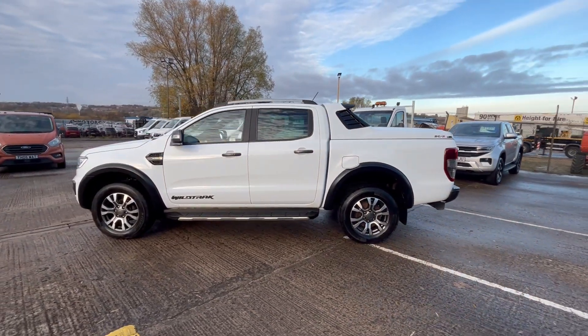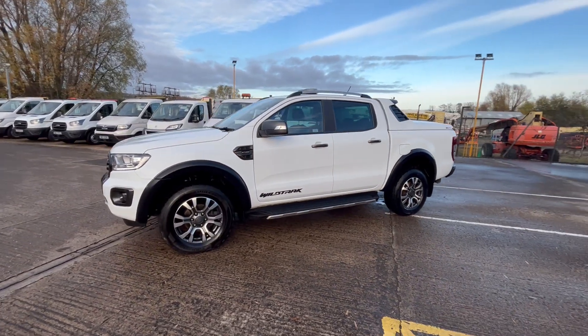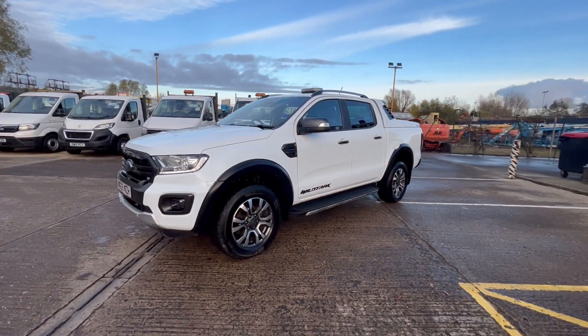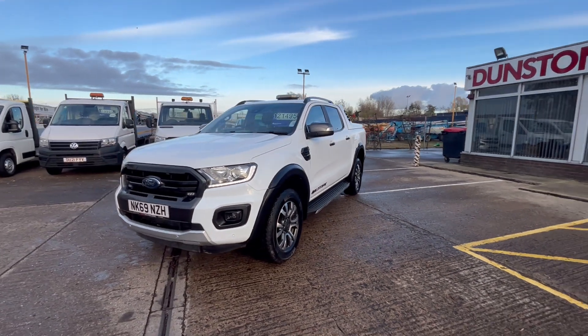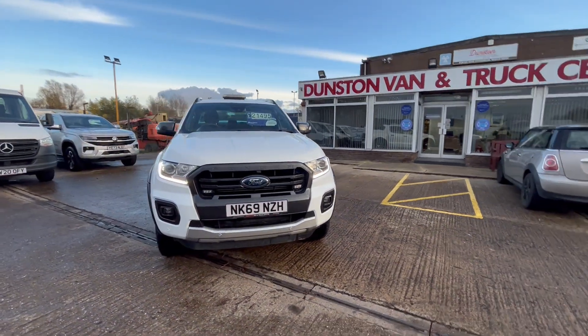You've got all your alloy wheels, obviously your alloy roof bars, your aluminium steps on the side, all your LED daytime running lights on the front, colour-coded bumpers, front fog lamps. It's an absolutely stunning little pickup this.